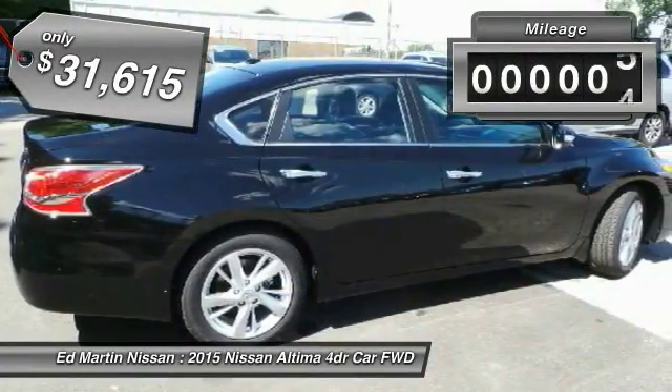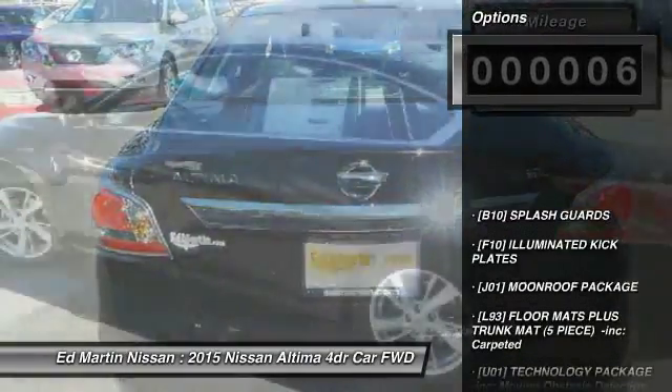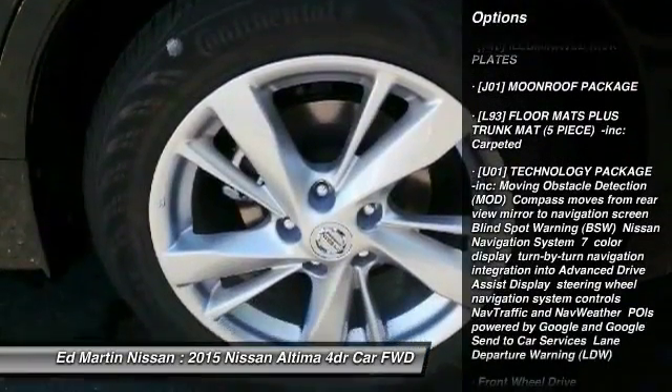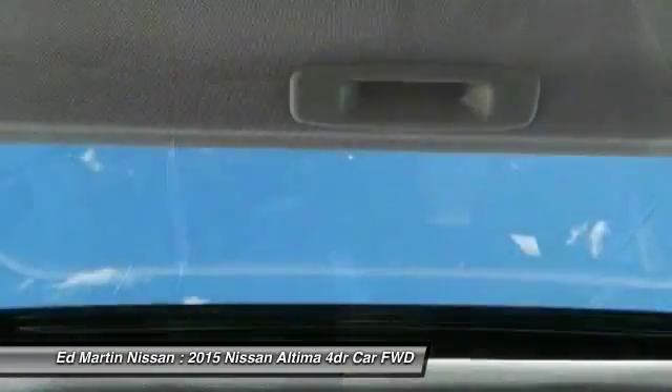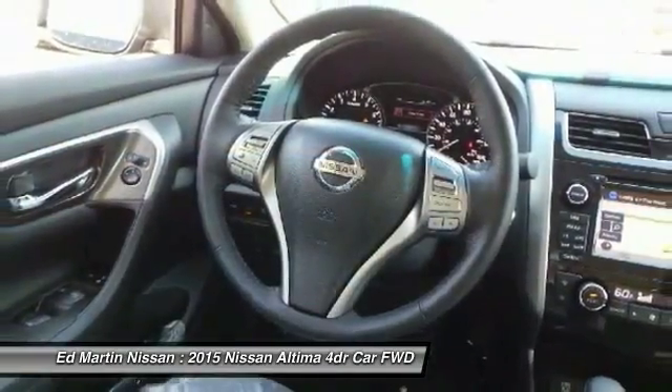This vehicle has less than 100 miles. Here are some of this vehicle's great options: keyless entry, anti-lock braking system, steering wheel audio controls, power passenger seat, backup camera, Bluetooth, leather-wrapped steering wheel, power steering, adjustable steering wheel, aluminum wheels.